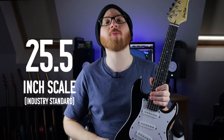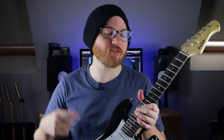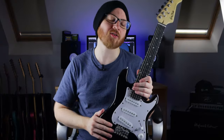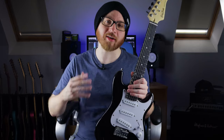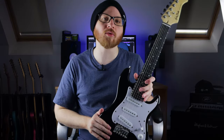Most guitars measure 25.5 inches from here to here, but this one is just 19.4 inches. And that means to make it work, you've got to tune up, not down, which is the exact opposite of what you're meant to do in the realm of metal music. For the last 30 years or so, metal bands have gradually been tuning lower and lower. And that means guitars are getting bigger and bigger, because the lower you tune, the longer a guitar has to be from here to here. That's just how physics works.